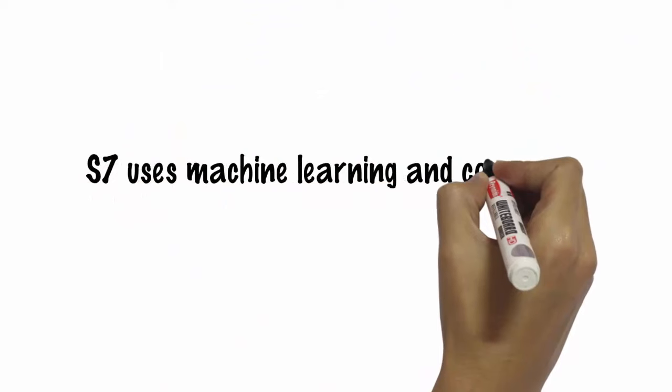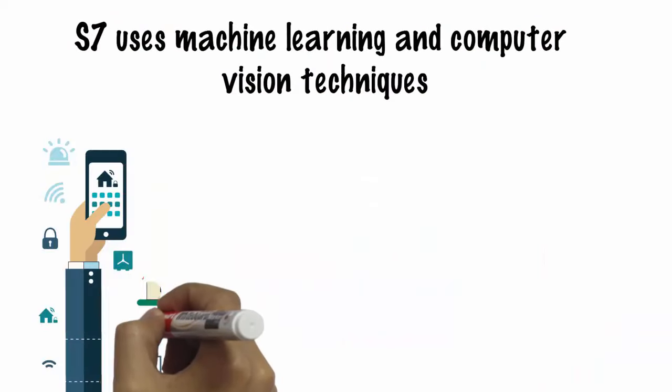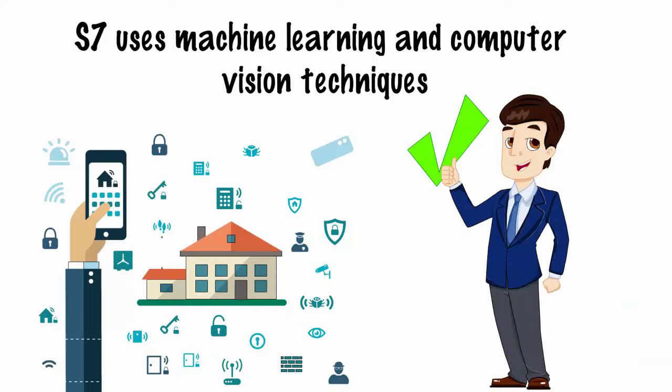S7 uses machine learning and computer vision techniques to understand your usage patterns and preferences, and adapts its behavior to continuously enhance your experience and security, like an experienced security guard will do.